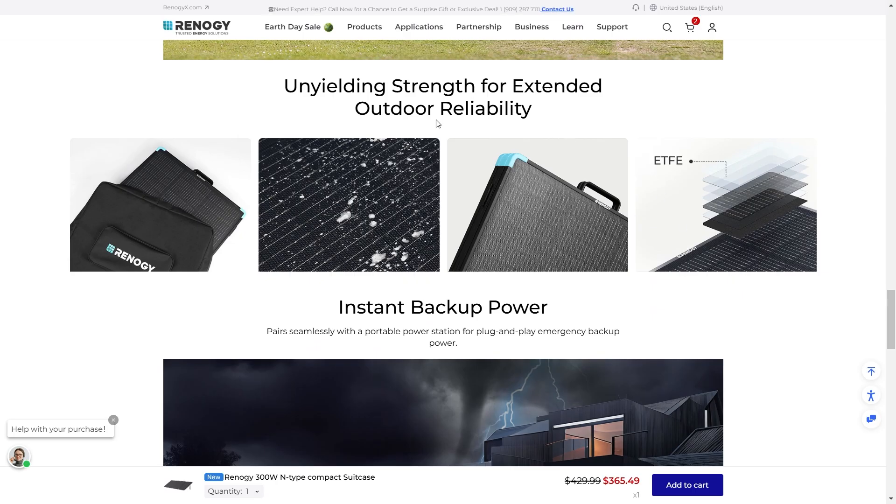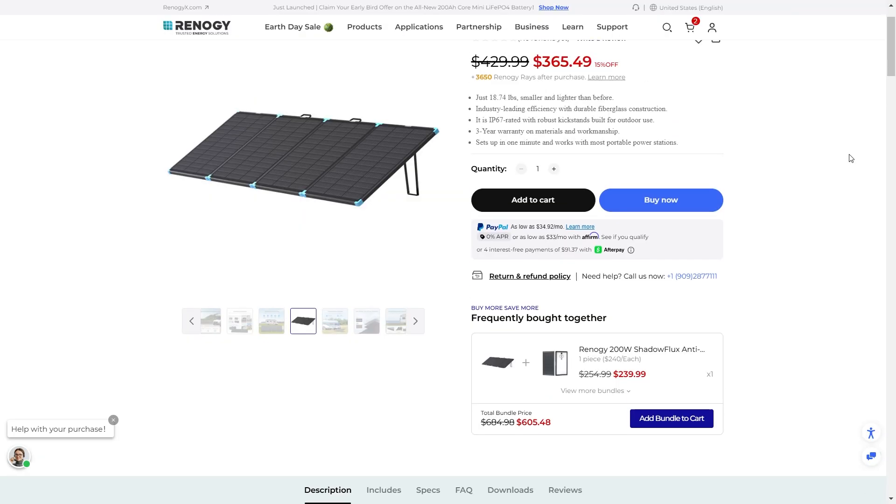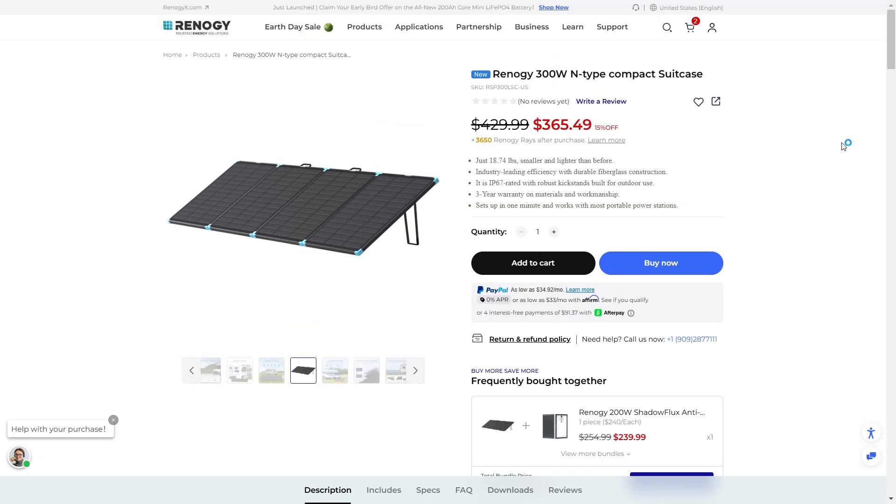You've got that ETFE coating, providing unyielding strength for extended outdoor durability. It delivers instant backup power when and where you need it. This is one of the newer solar panels from Renogy with the new N-type cells in the compact suitcase form factor.